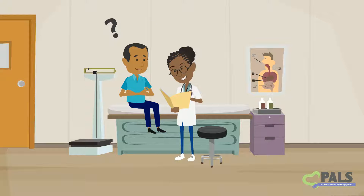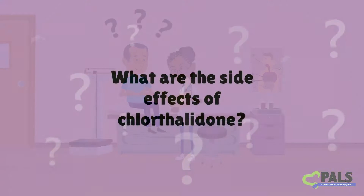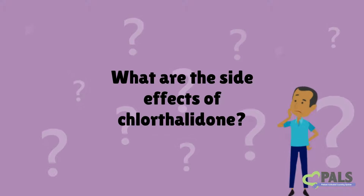If you have been prescribed chlorthalidone, you may have many questions about your medicine. One very important question is, what are the side effects of chlorthalidone?